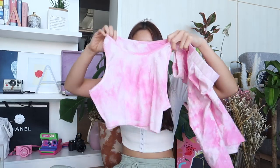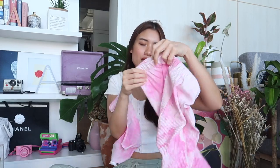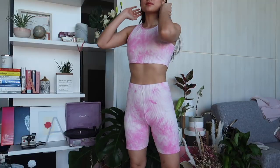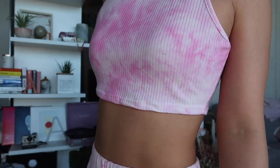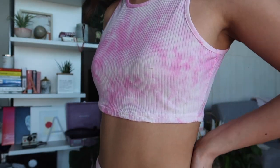Next I bought this coords. Nakuutan ako sa photo because it's tie dye. So this is the top and it's like cycling shorts but it's actually ribbed — the fabric is cotton ribbed. I bought it in size medium. If you're looking for a tie dye coords, I'd recommend this one because the fabric is stretchable. It's ribbed and uso kasi ngayon yung ribbed, and uso din yung tie dye — so two trends in one.